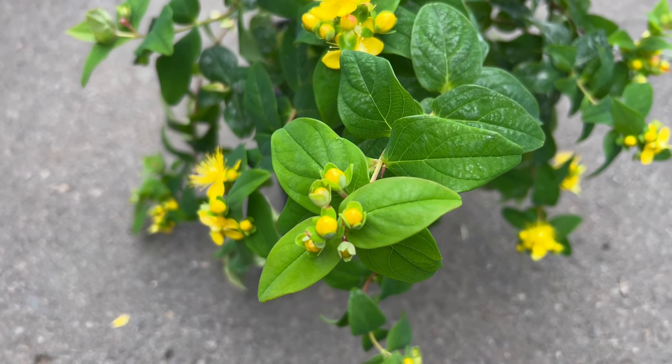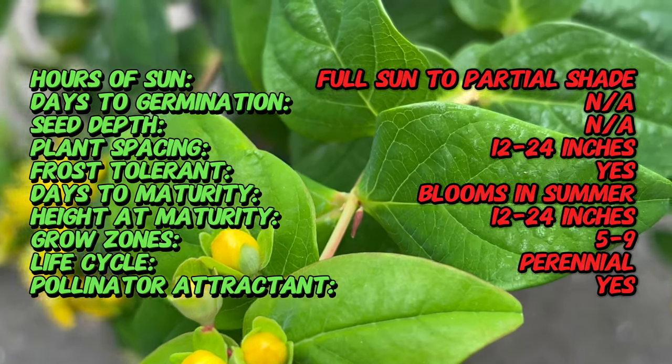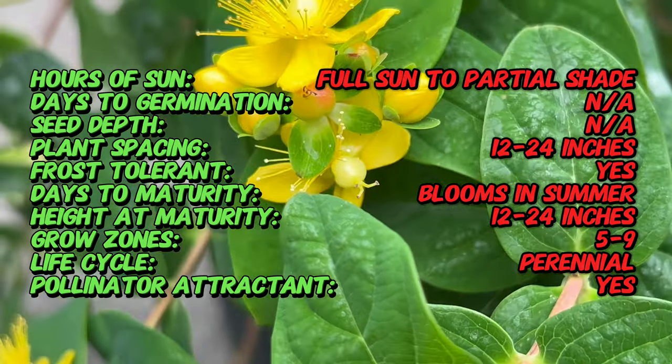Its berries contain a pigment that some studies suggest might be light sensitive. While research is ongoing, this quality adds another layer of interest to this already captivating plant.